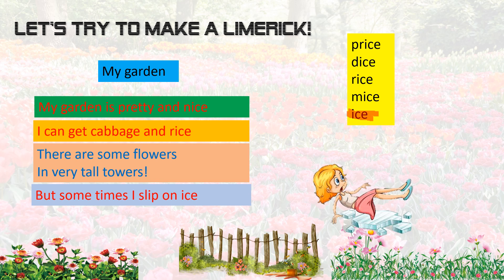Let's read the limerick one more time. My garden. My garden is pretty and nice. I can get cabbage and rice. There are some flowers in very tall towers, but sometimes I slip on ice. I think we made a limerick, but I don't think the last line is perfect. It's a little funny — it should be funny.